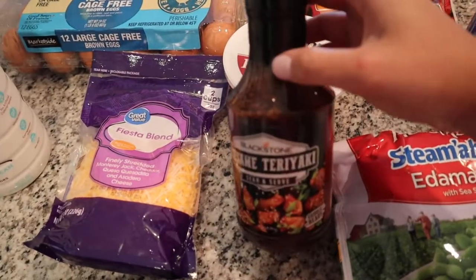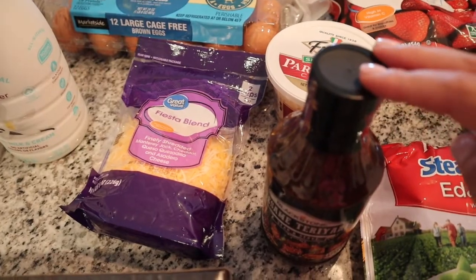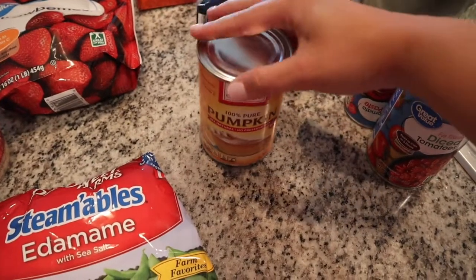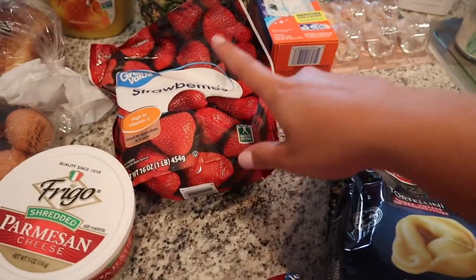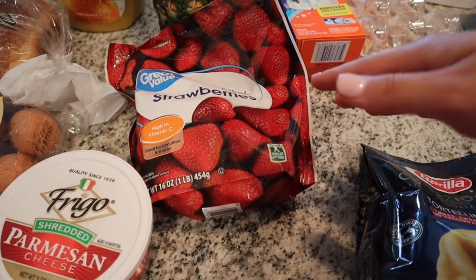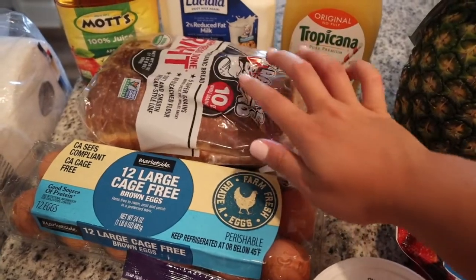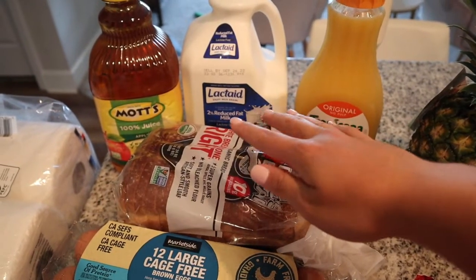We got a giant thing of paper towels, some cheese, a teriyaki sauce for our fish — though some groceries we're getting from a different store because I just didn't trust buying fish from Walmart. We've got some frozen edamame, some parmesan, fire roasted tomatoes, tomato paste because I'm going to make a homemade pizza sauce, pumpkin puree for a pumpkin cold foam for my coffee, tortellini for one of our dinners, frozen strawberries to make a strawberry banana smoothie, pineapple, eggs, and some more Dave's Killer Bread — our favorite bread.